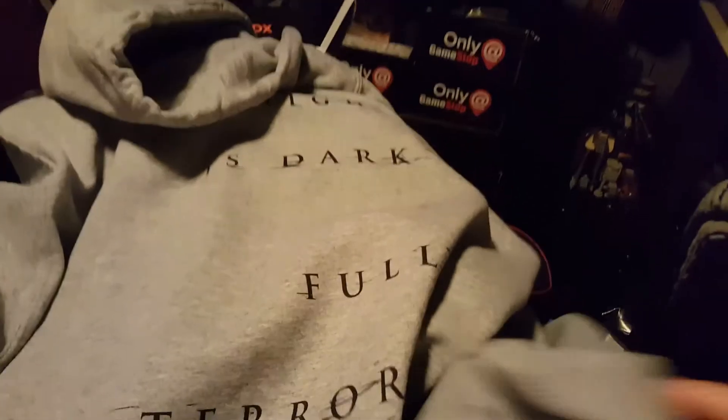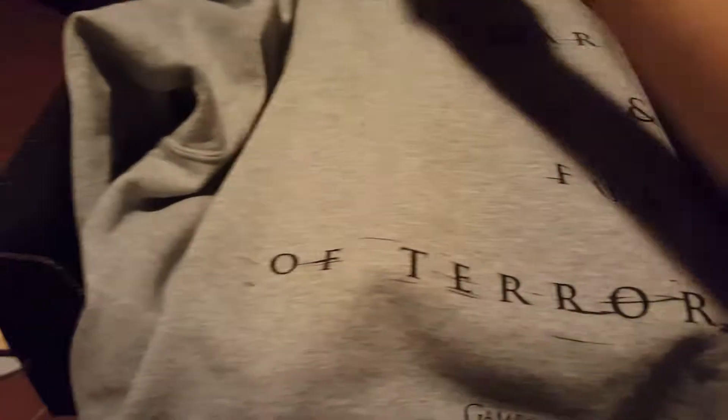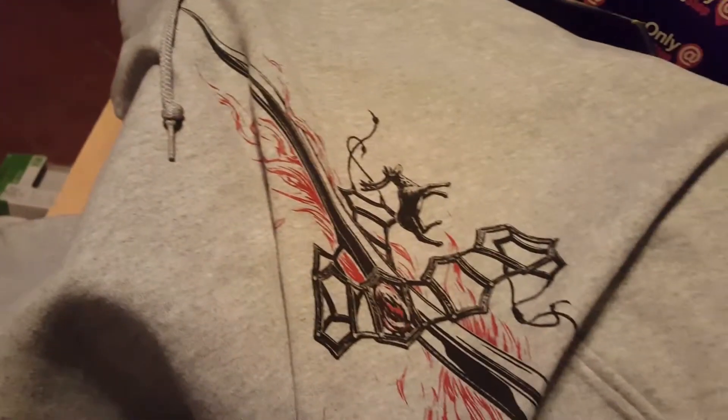We got more Game of Thrones fans. If you watched my other video recently, we got some more 'The Night is Dark and Full of Terrors.' And on the front of it we got the Cool Sword — I think that's Excalibur or something from the show.